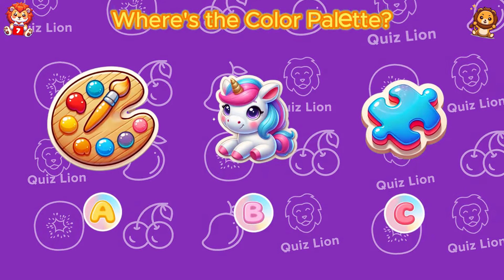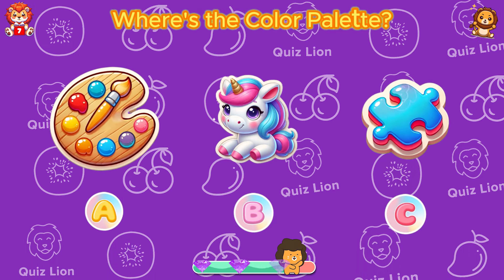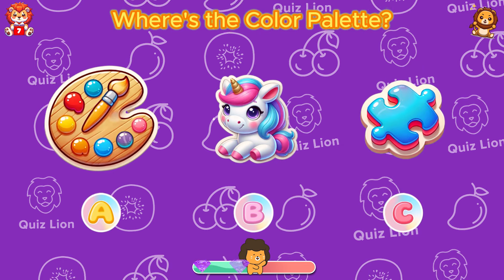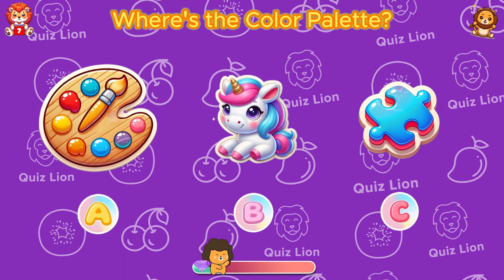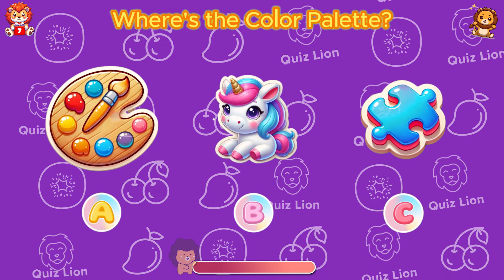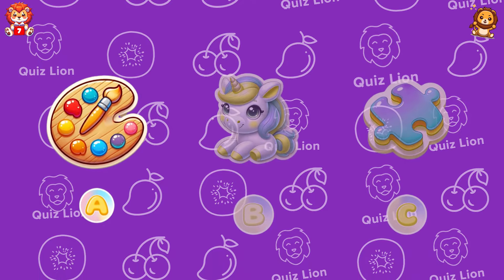Where's the color palette? That's true. Answer A is the color palette.